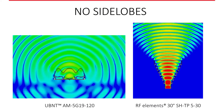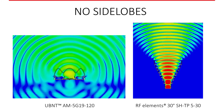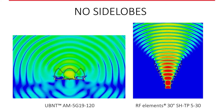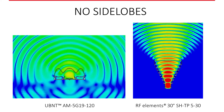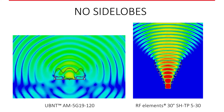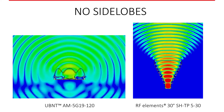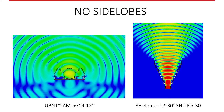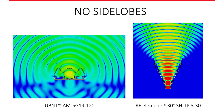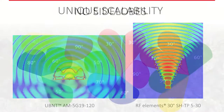These antennas have no side lobes. If you look at the animation on the right, our 30-degree horn antenna has a very high concentration of energy focused throughout the beam — very uniform. On the other side is a traditional sector, a very popular 19 dB 120-degree sector, and you can see huge side lobes, a lot of back radiation, and the beam form is not as uniform.